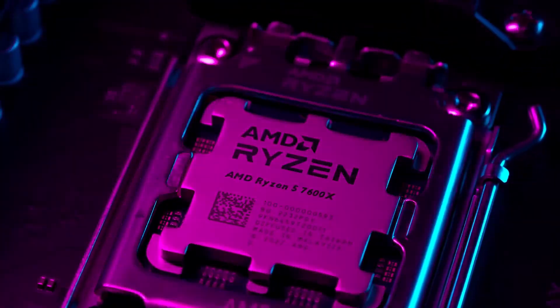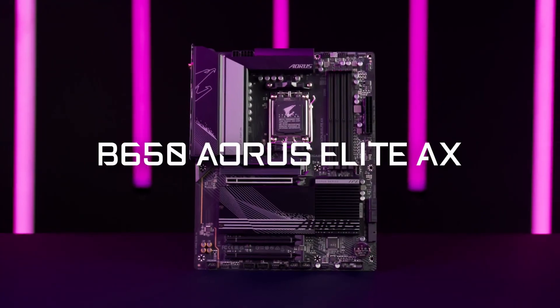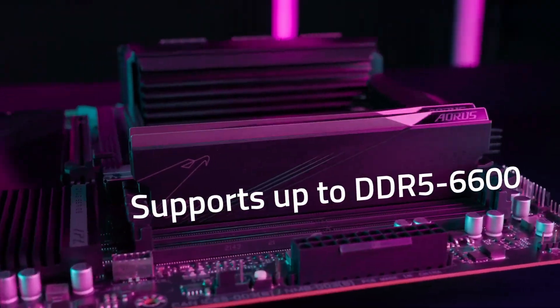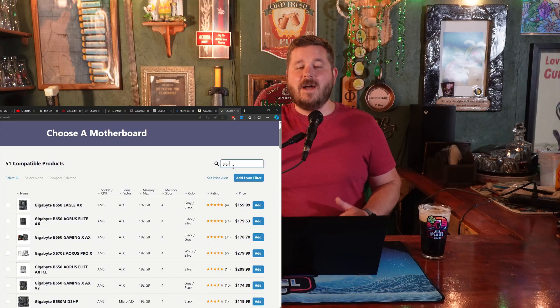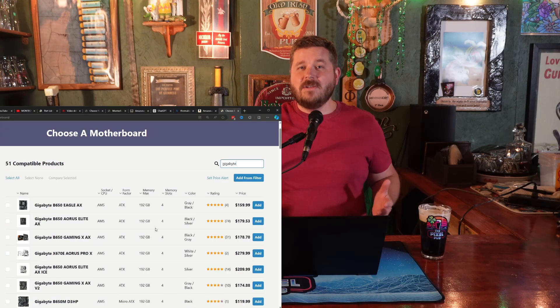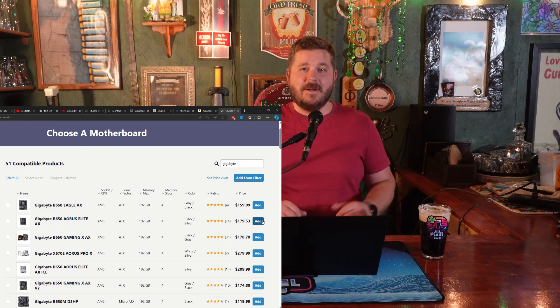For the motherboard, I selected the Gigabyte B650 Aorus Elite AX. This board not only looks great, but also offers a bunch of future-proofing and upgradability. You can easily upgrade to a Ryzen 9 7950X or whatever else AMD releases in the coming months.